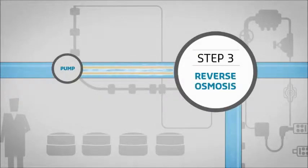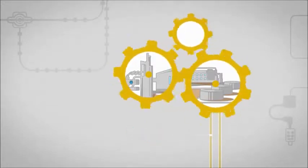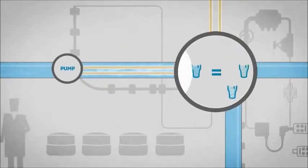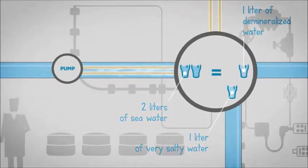The energy produced by this process is partly recovered and reused to operate the plant. For every two liters of salt water pumped, we obtain one liter of pure and demineralized water. The other liter of water, called brine, is twice as salty. After being treated and diluted, it is returned to its natural marine environment.